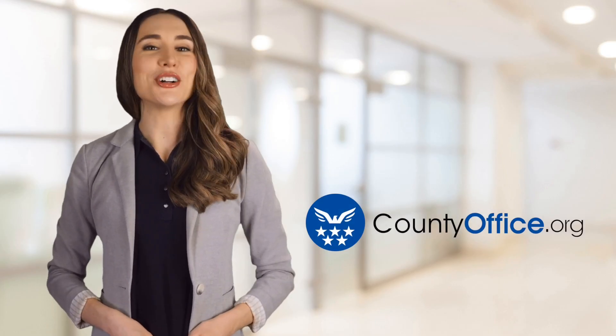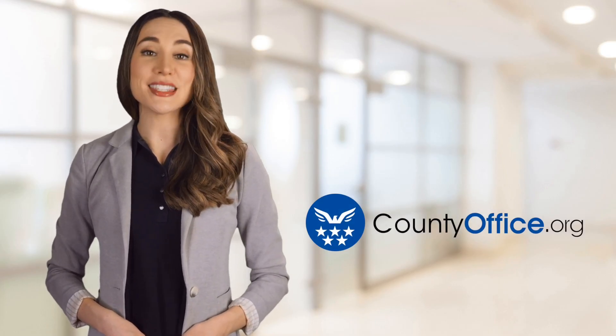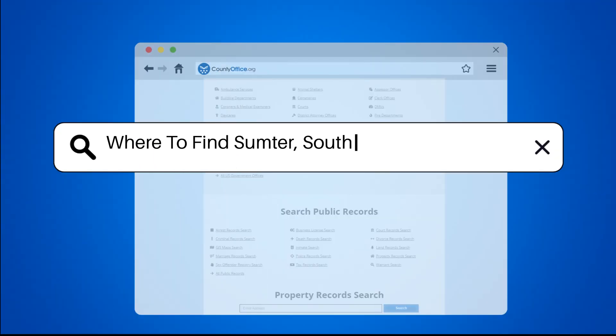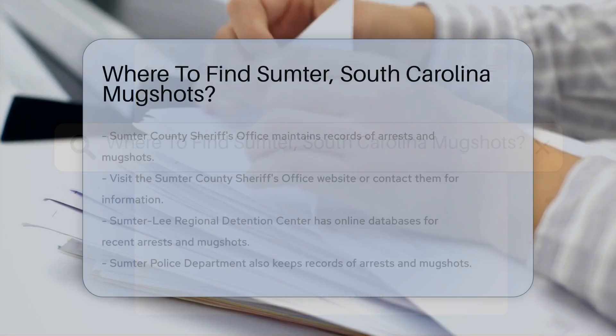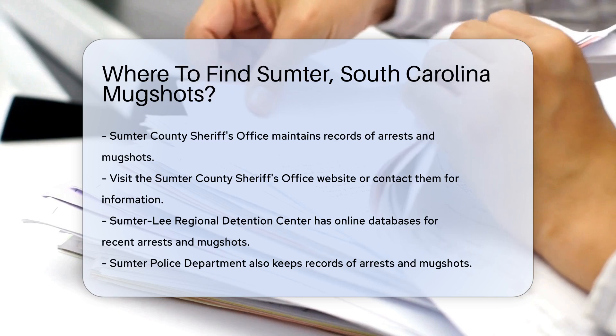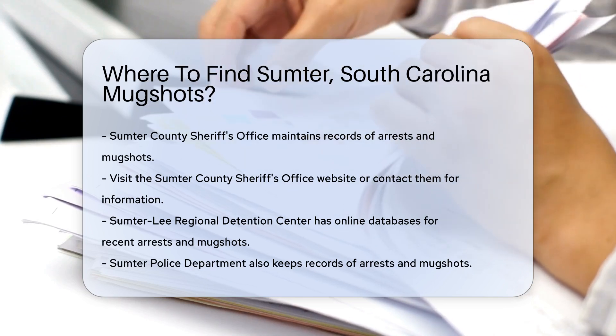Welcome to County Office, your ultimate guide to local government services and public records. Let's get started. Where to find Sumter, South Carolina mugshots? If you're looking for mugshots in Sumter, South Carolina, there are several resources you can use. Let's dive into the details.